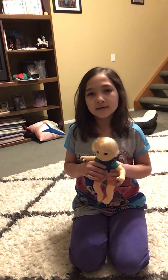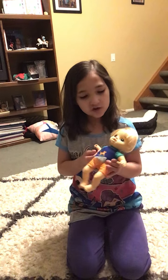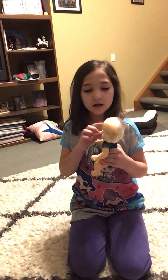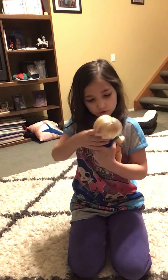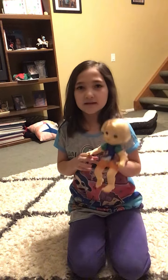And Liam has blonde hair, peach skin, and green — like bluey-green eyes. And he is a boy.